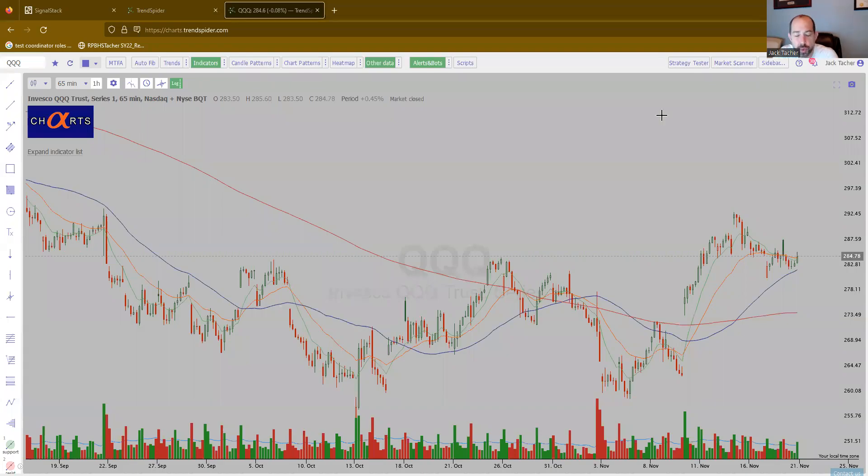Hey, this is Jack from Alpha Charts with a Stocks to Watch video. Today is November 20th, 2022. Before we get started, this video is for informational purposes only. These are not recommendations to buy, sell, or hold stock securities. I may hold positions in some of the equities mentioned. Know your time frame and risk tolerance.